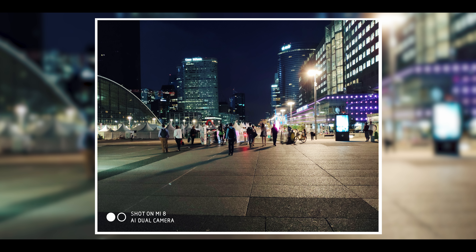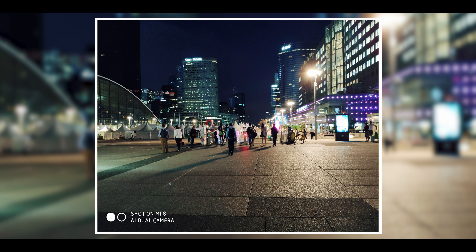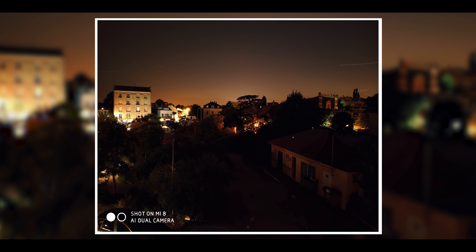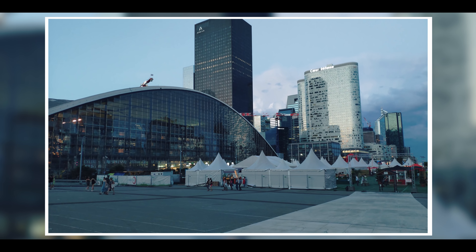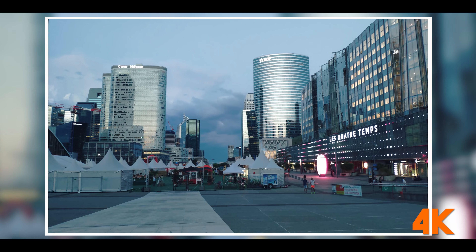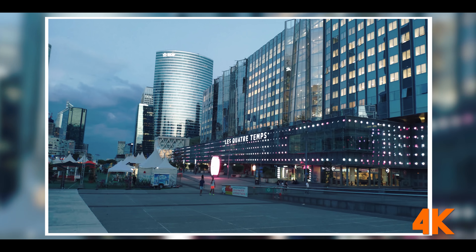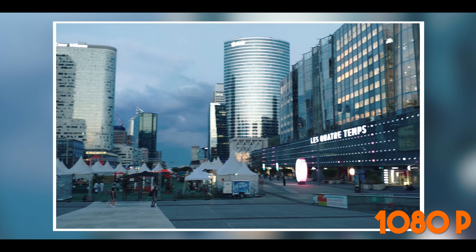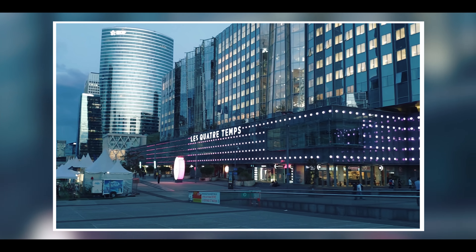L'appareil photo arrière est très très bon de jour comme de nuit. J'ai constaté beaucoup trop de grain sur l'image — Xiaomi cherche à donner trop de détails, donc on voit beaucoup de grain, surtout dans les zones d'ombre. Il faudrait lisser un peu mieux, comme sur les iPhones ou les Samsung, parce que là c'est un peu trop brut. Autre point un peu négatif : la mise au point est un peu lente. Vous êtes obligés d'attendre un peu avant de retirer votre smartphone, sinon la photo sera floue — il y a un petit décalage entre le clic et la prise de photo.